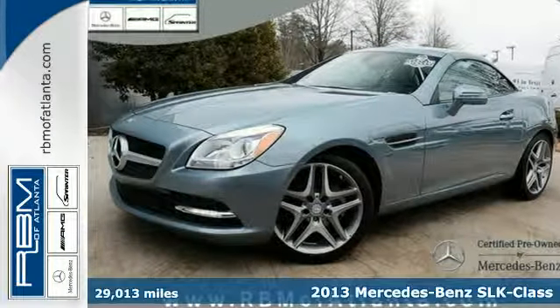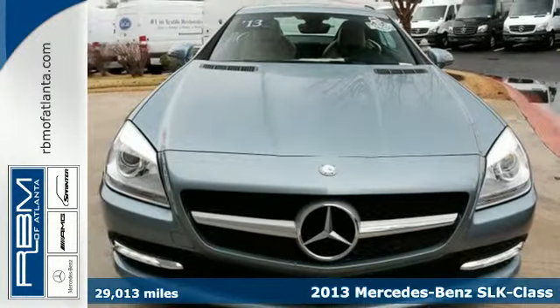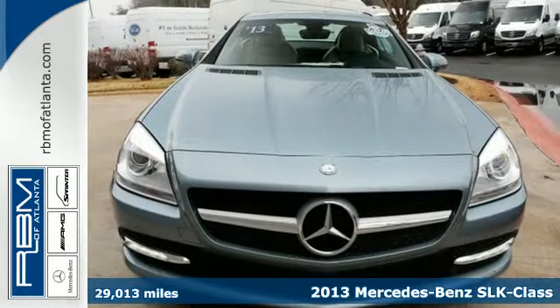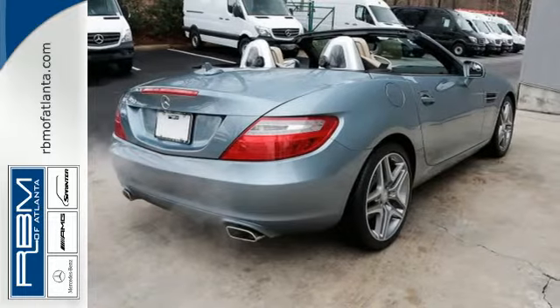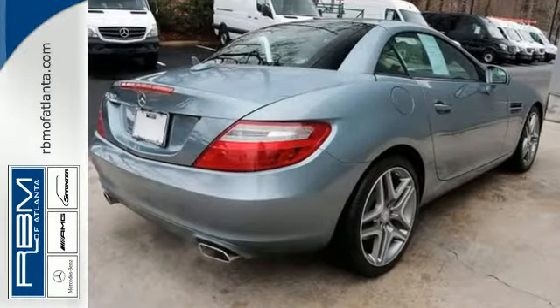Here's a 2013 Mercedes-Benz SLK class. This roadster was sculpted to slice through the wind and carve through the corners. Its heart races at the mere thought of the open road.